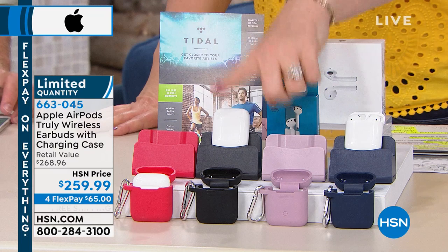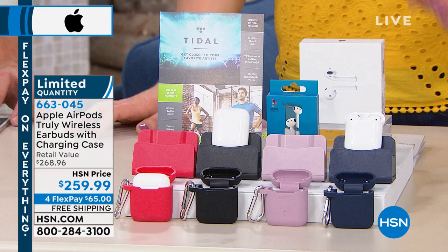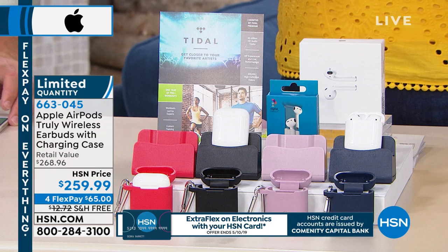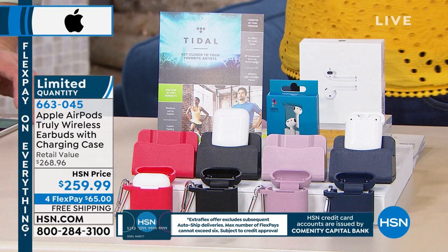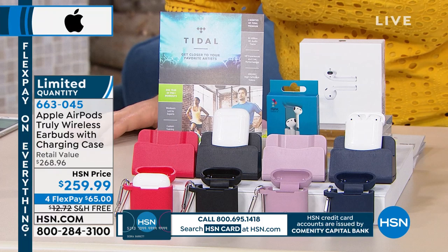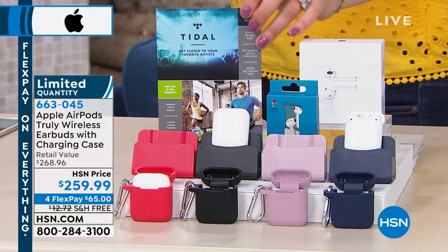This is the only Apple hour on the day — actually the weekend — and you will not see another show today with Apple. So all of our FlexPays will expire, and the free shipping — which is $12.72 — we're picking that up for you today. You're also getting Tidal and the workout trainer. What is Tidal? It's the hottest music streaming system out there right now. You might know the people behind it — Queen Bey and her husband. You're getting three months of Tidal and a full year of a workout trainer.